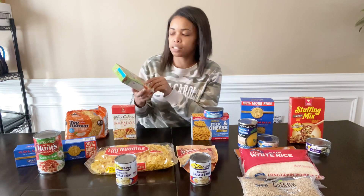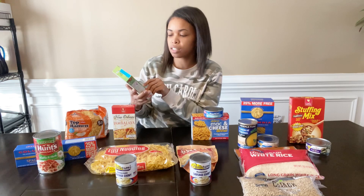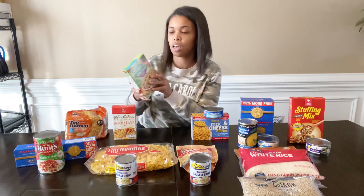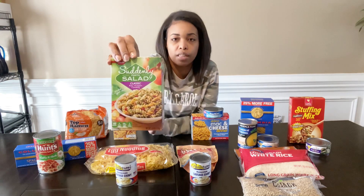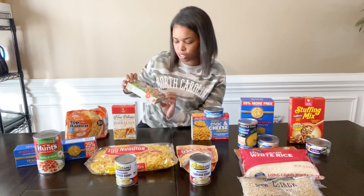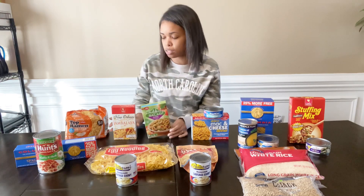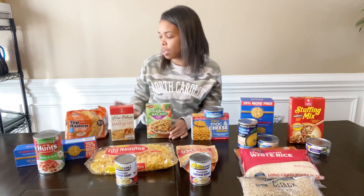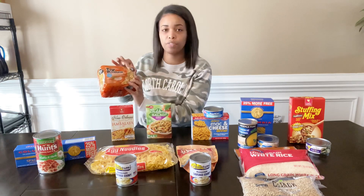Meal number three is the pasta sides — it's the Suddenly Pasta Salad, classic variety. It has pasta, red peppers, and seasonings. The box is 3.9 ounces. The jambalaya is an 8-ounce box, and the ramen are individual packs in a pack of five.